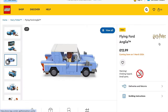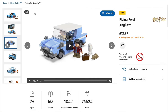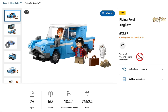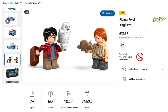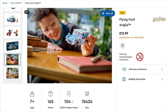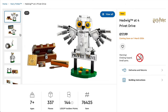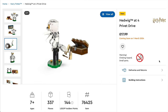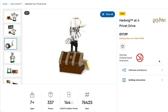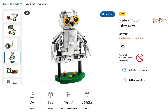Moving on, we have the Harry Potter theme, with a bit of a change in style for 2024. Starting with set 76424, the Flying Ford Anglia. This has a low price point of £12.99 or $14.99 and will be a great one representing several memorable scenes from the second book and movie. We'll also be getting set 76425, Hedwig at 4 Privet Drive, for the low price of £18 or $20, and it actually looks pretty good — obviously a juniorised version, but I'd still be happy to display it.